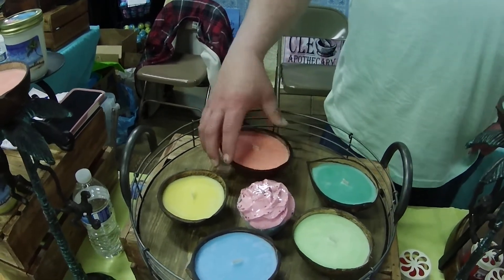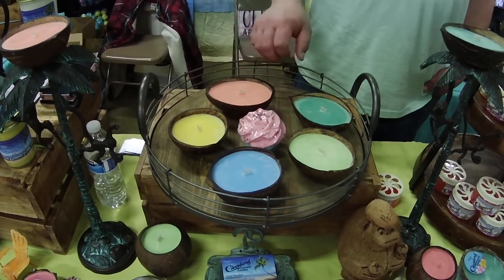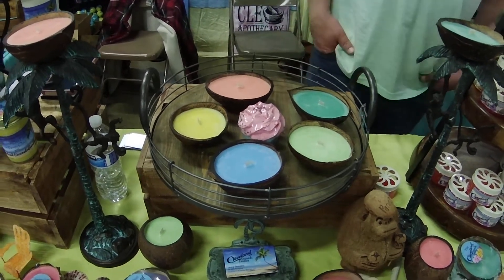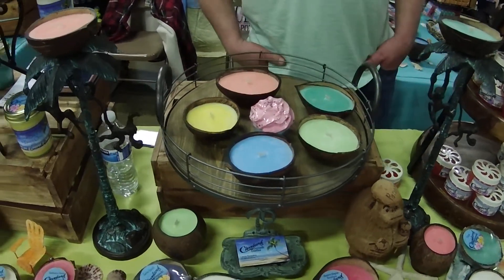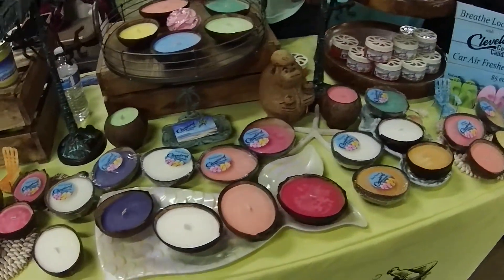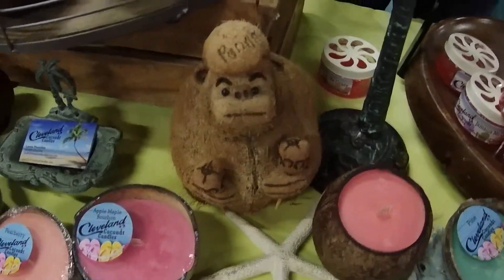They use ribbon wicks, which makes a nice tiki torch effect, and it melts from edge to edge so there's no tunneling — it will melt evenly all the way down. It's good for outdoor events in the summer, and it's a very clean burning candle. You get about 15 to 20 hours of burn time out of the half shells.